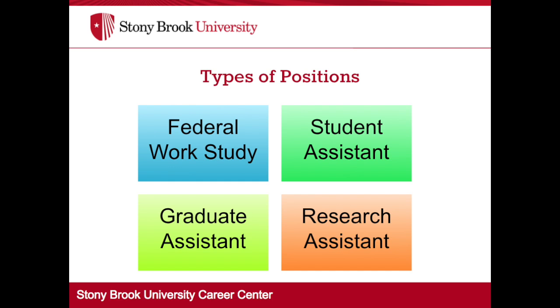Work-study positions will be labeled on Handshake with FWS in the job title. A student assistant is paid for from a department's state, research, or FSA account. Students in these positions may work up to 29 hours a week between all different positions. So if you have more than one job, you still must adhere to these hour restrictions.